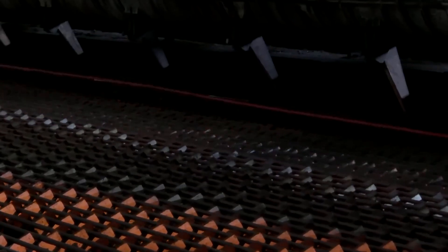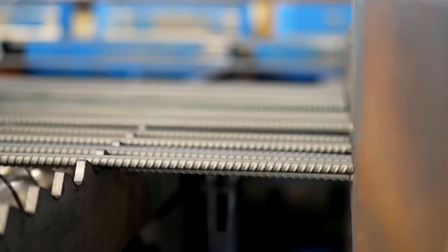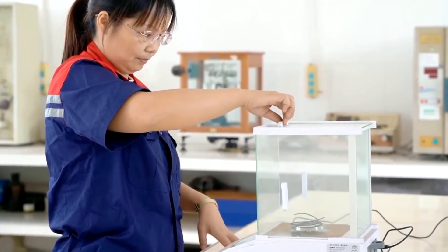The wires are first grouped into smaller bundles known as strands, and then multiple strands are twisted around the core to form the finished cable. Throughout this intricate process, sensors continuously monitor tension, twist angle, and vibration.